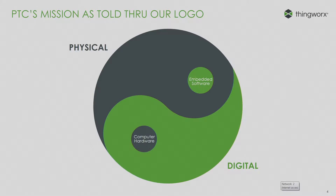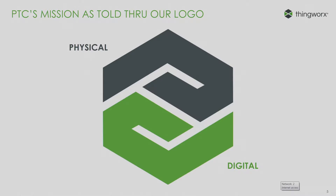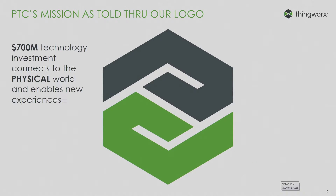You see here the yin and yang symbol. We have the physical world on top with a little bit of the digital world inside it in the form of embedded software. We have the digital world on the bottom with a little hardware. The two parts make a whole, and that is reflected in our new logo. We have the physical on top and the digital on the bottom. We've made a large investment in the hardware side of this convergence.